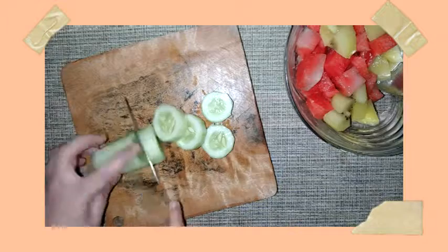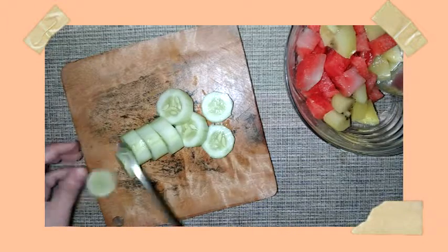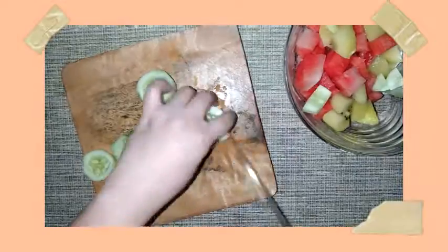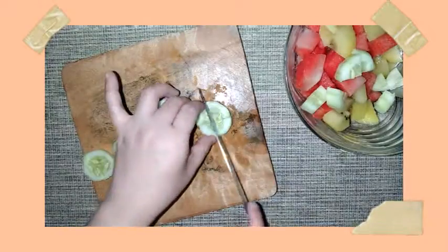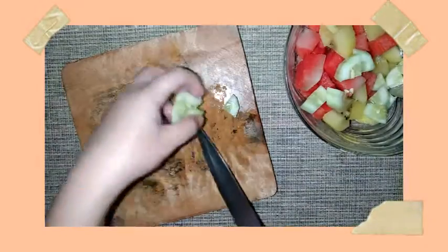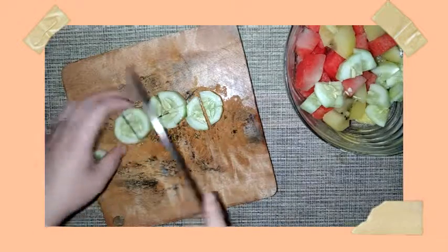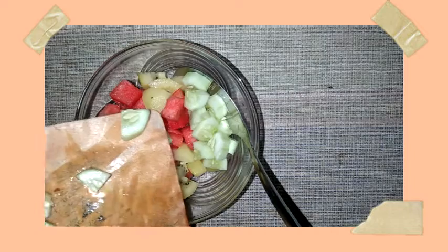Next we will be needing a cucumber, which is also refreshing because it is composed of about 96 percent water, helping keep us hydrated and making it perfect to pair with our watermelon. It contains vitamin C and a lot of antioxidants and nutrients which can help protect our skin from sun damage.